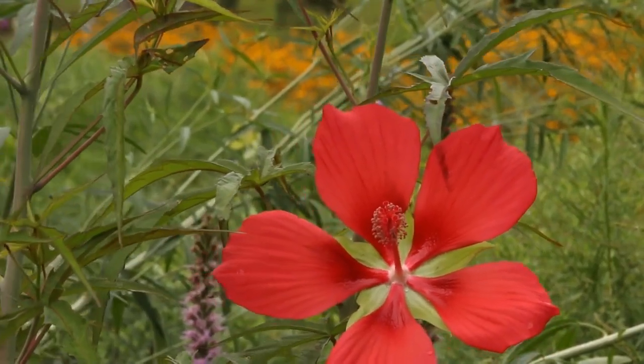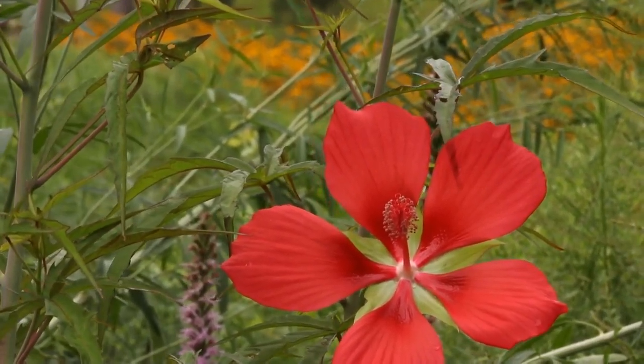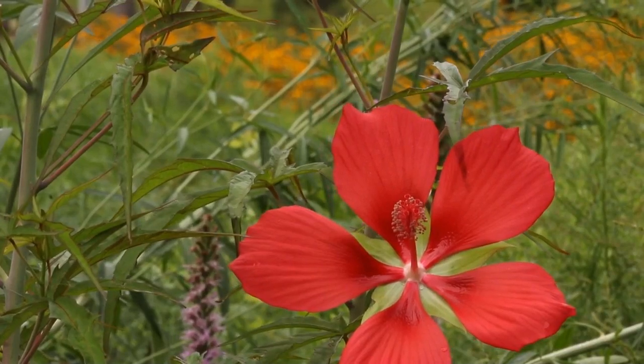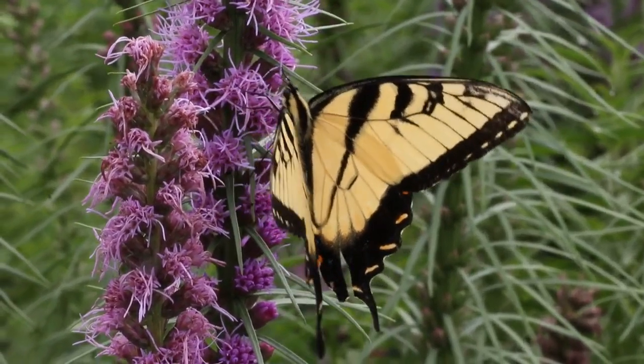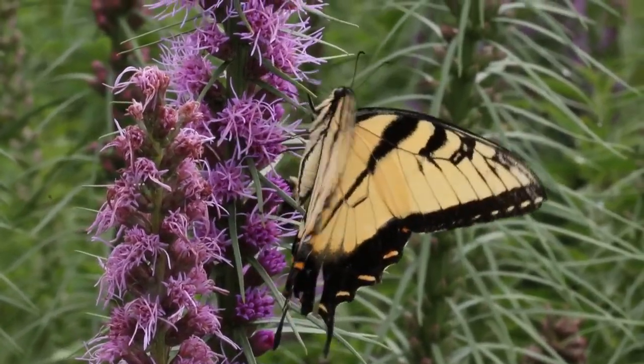The tall red rose mallow, Hibiscus coccineus, is another example of a plant that can do well in either wet soil or average dry soil. Liatris spicata is still going strong in July and attracting lots of butterflies like this tiger swallowtail and many different species of bees.